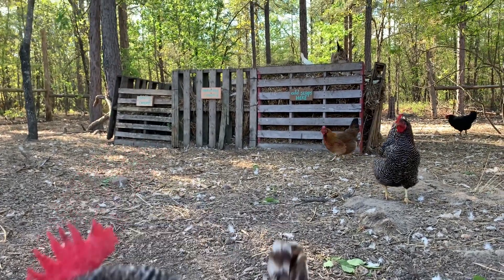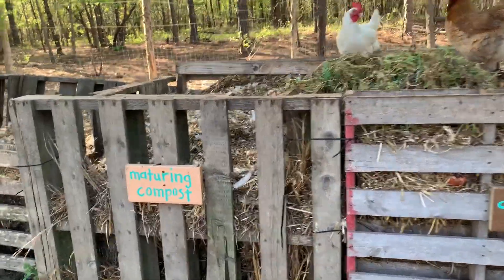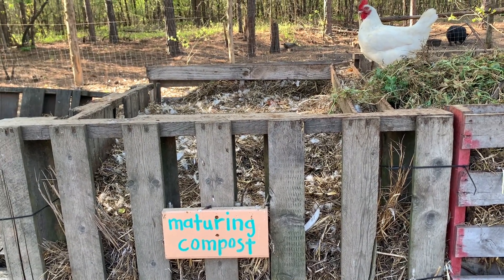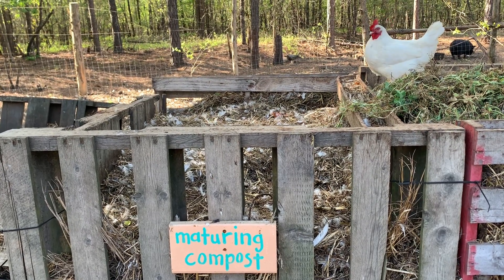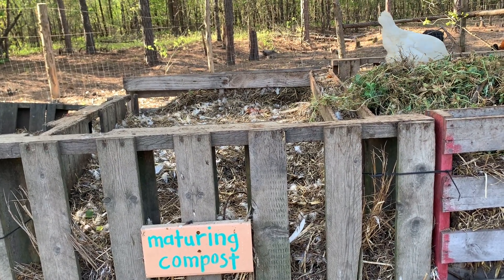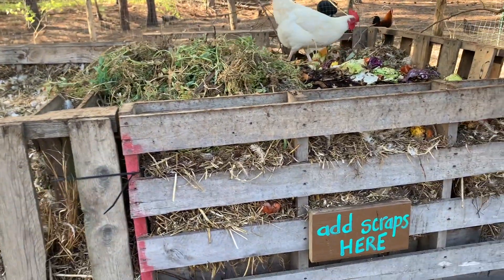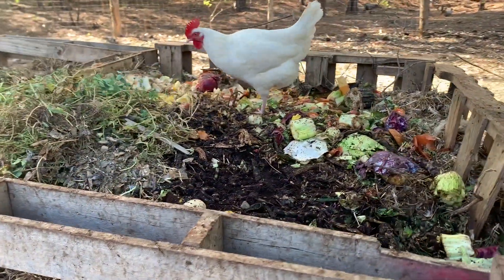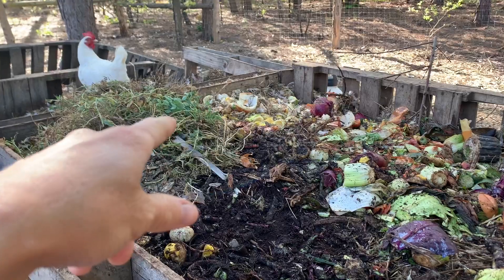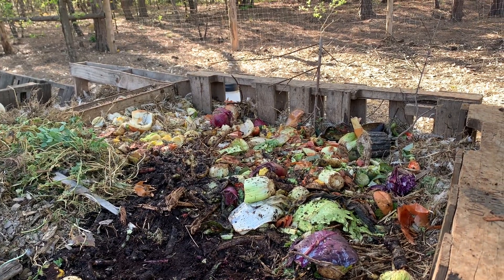This is our compost pile — nothing fancy, super easy, just pallets. Here's our maturing compost; we pick up from restaurants and families along with our own kitchen scraps and goat bedding. This is our maturing bin. Depending on how big your compost is, you can have six months to two years for a compost to mature. We also pick up a bunch of coffee grounds from a local coffee shop; there are some weeds from this morning's gardening and some scraps — quite a few today because compost swaps were yesterday.